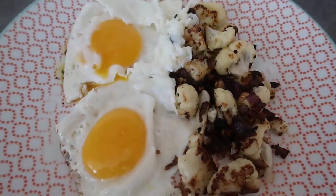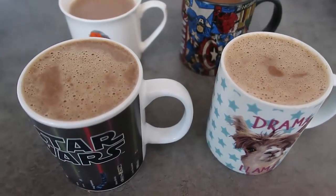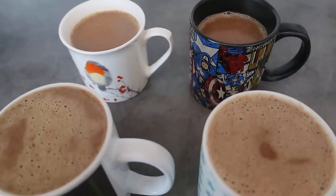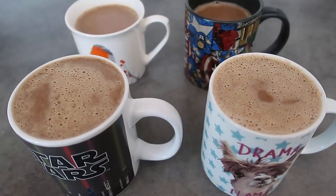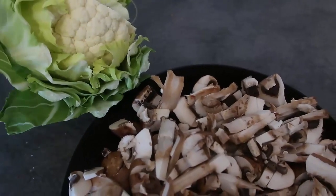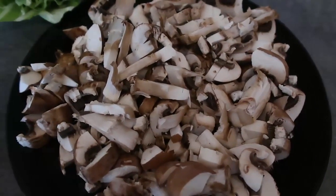That breakfast was super yum - I just love lots of cauliflower and eggs. To finish off my meal I've got my hot chocolate, which I always make for myself, my husband and our two kids. That's my full breakfast meal with cauliflower. Next I'll show you what I'm having for lunch - I'm making a mushroom risotto. I've chopped up a whole lot of mushrooms and I've got cauliflower that I'm going to grate to make rice.